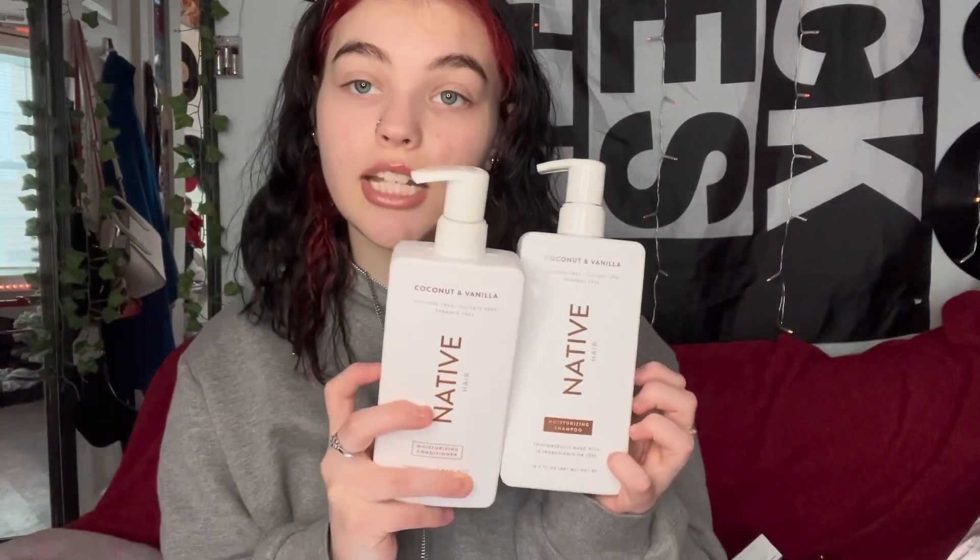Starting off with shampoo and conditioner: I use the Native shampoo and conditioner in coconut and vanilla. This is the only shampoo and conditioner that has basically saved my hair. I have very damaged hair — I've been dyeing, bleaching, and curling it for as long as I can remember — and this is the only product that has hydrated it. The price for both is $28.